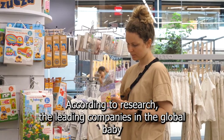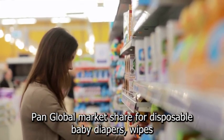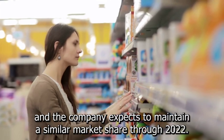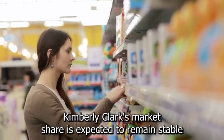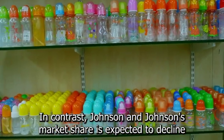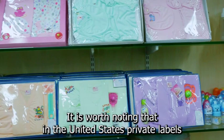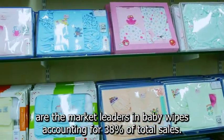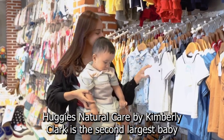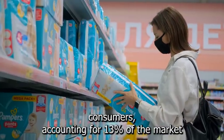According to research, the leading companies in the global baby care market are Procter & Gamble, Kimberly-Clark, and Johnson & Johnson. Procter & Gamble's global market share for disposable baby diapers, wipes, and training pants was approximately 43% in 2015, and the company expects to maintain a similar market share through 2022. Kimberly-Clark's market share is expected to remain stable at around 19%. In contrast, Johnson & Johnson's market share is expected to decline from an estimated 22% in 2016 to around 18% by 2022. In the United States, private labels are the market leaders in baby wipes, accounting for 38% of total sales.